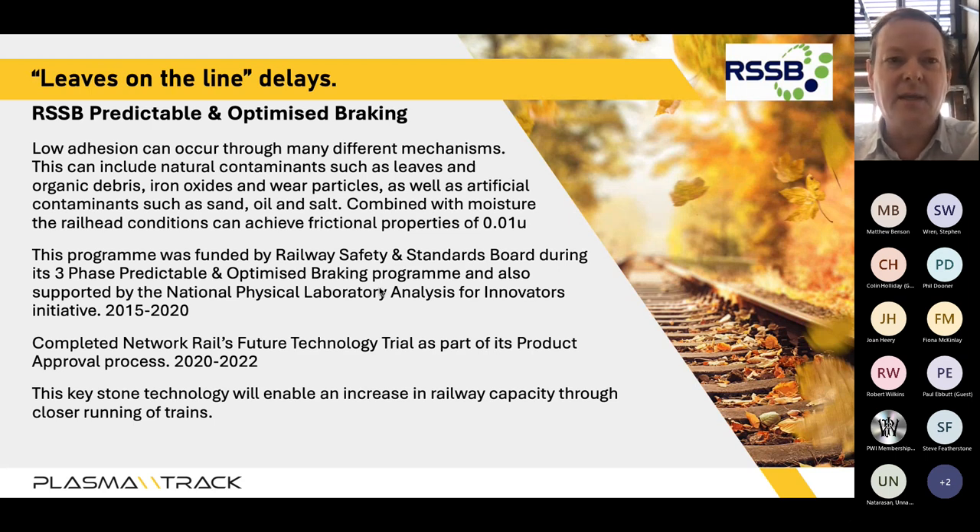Leaves on the line delays, as everyone knows, are a real thing. Low adhesion can occur via various different mechanisms — not just leaf layer but also other materials such as oil or particulates deposited on the rail head, sometimes from industries or around airports. Combined with a dew point or low moisture environment, you can get friction levels as low as 0.01 mu, which is five times slippier than engine oil.